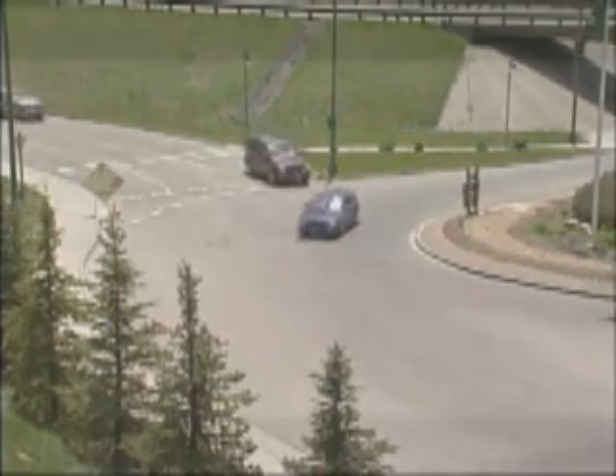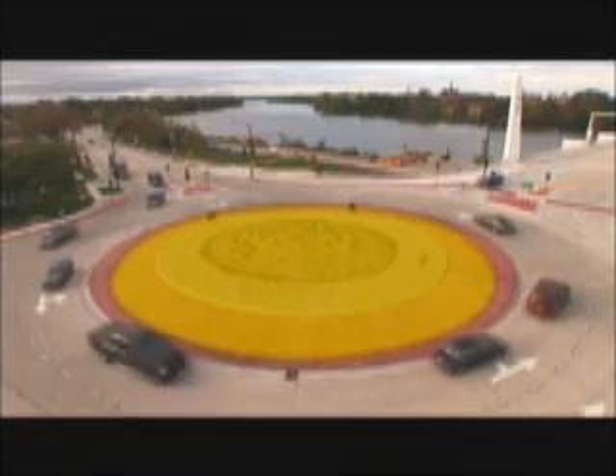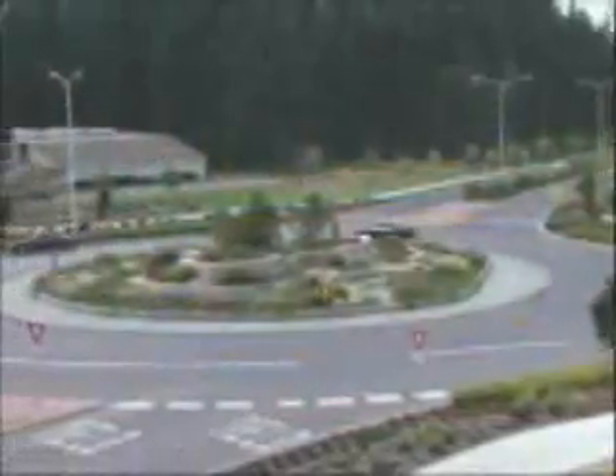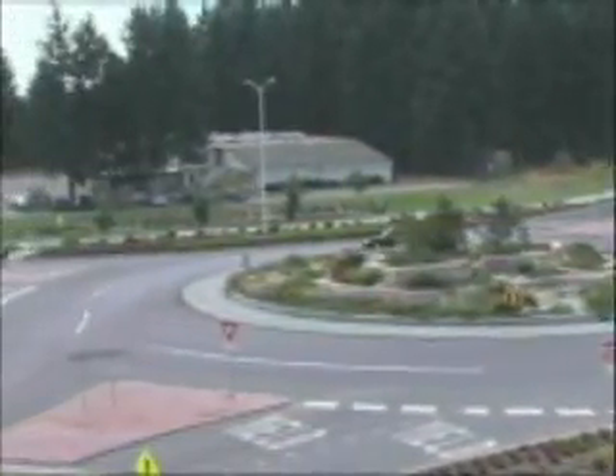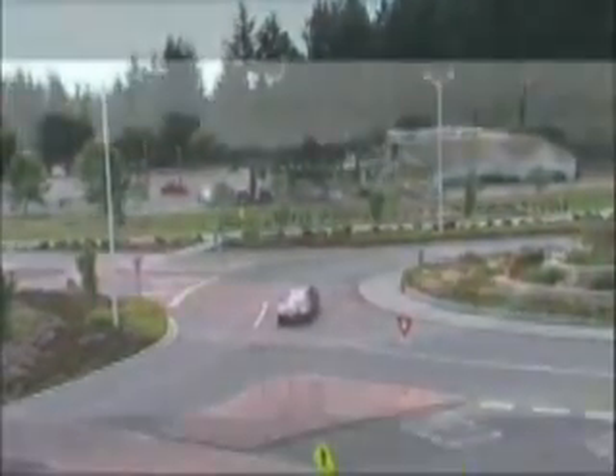One main feature of a roundabout is the raised central island. The circular shape is designed to control the direction of traffic and reduce speeds to 15 to 20 miles per hour. It also reduces the likelihood of T-bone or head-on collisions.